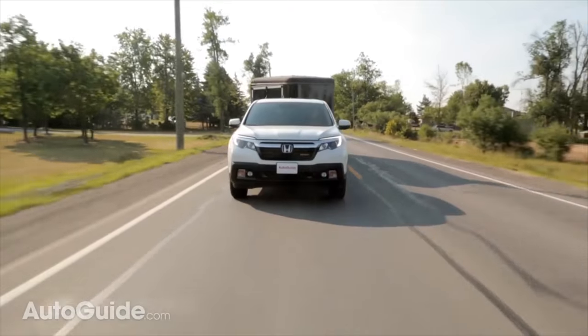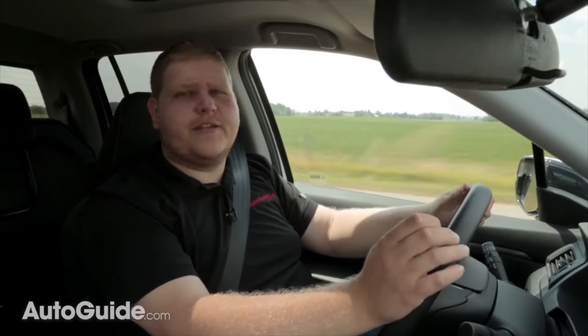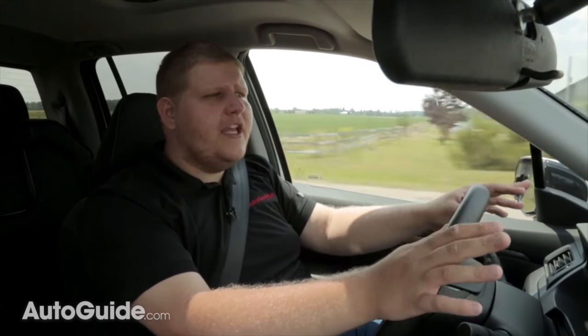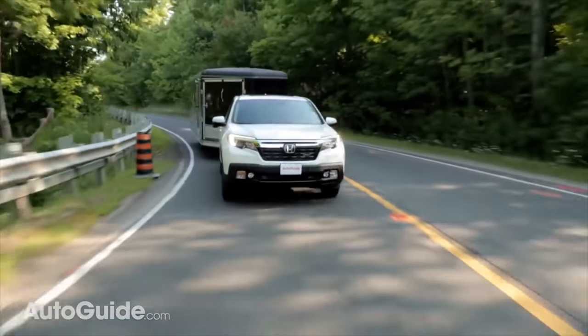The other glaring weak point on this Ridgeline when you put all that weight on the back is the four-wheel disc brakes. As long as you leave yourself enough space and you're driving calmly you can get yourself stopped. The issue is emergency stopping.